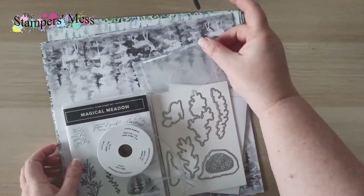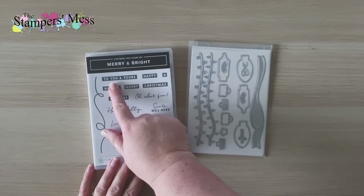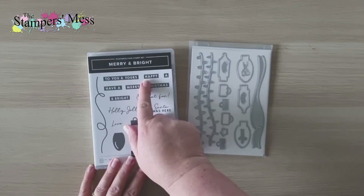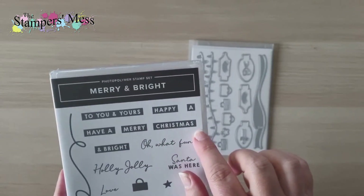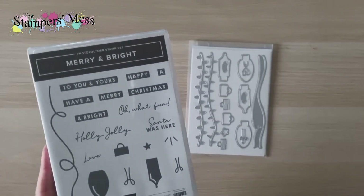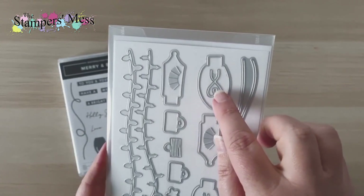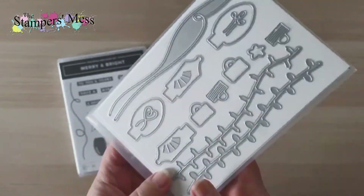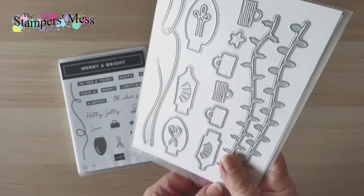I did get another suite but I'll come back to that — it's non-Christmassy. First, some more Christmas products: the Merry and Bright bundle has greetings where you ink it up with a color background and the greeting is in white, which saves you heat embossing. I also love the 'Santa Was Here' greeting, and a standout detail in the dies is the little filament inside the lamps — it's actually heart-shaped.